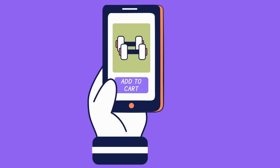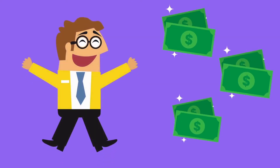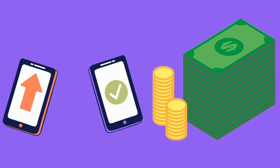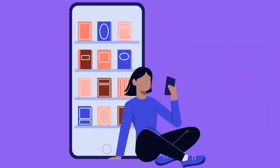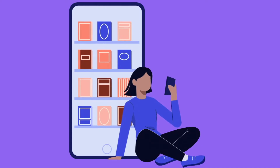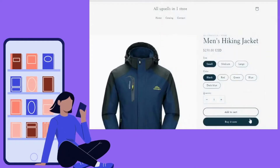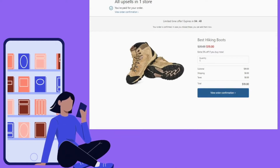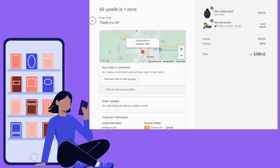A customer makes a purchase in your Shopify store — woohoo! All your hard work finally pays off, but wouldn't it be great if you could get them to spend even more? I mean, they're already here and they've completed their purchase. Can't you just get them to tack another item onto their order? Of course you can. That is what makes post-purchase upsells so valuable.